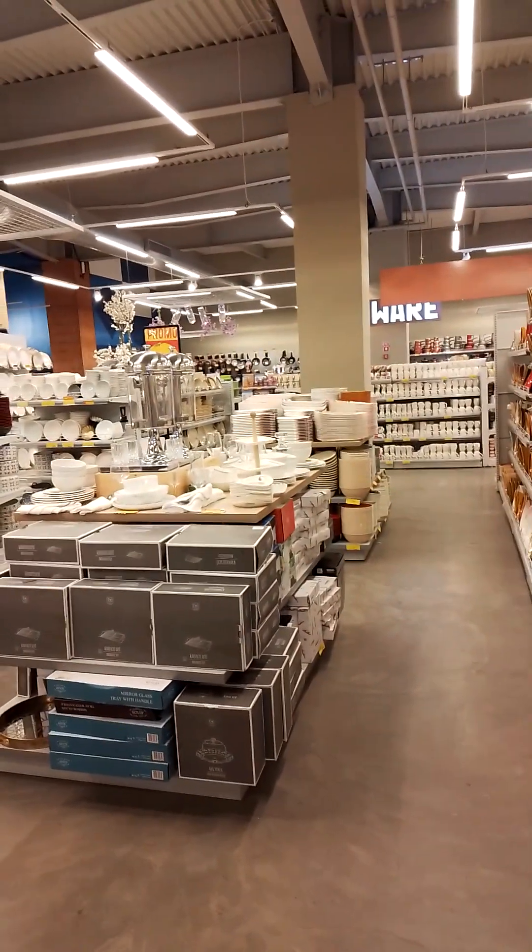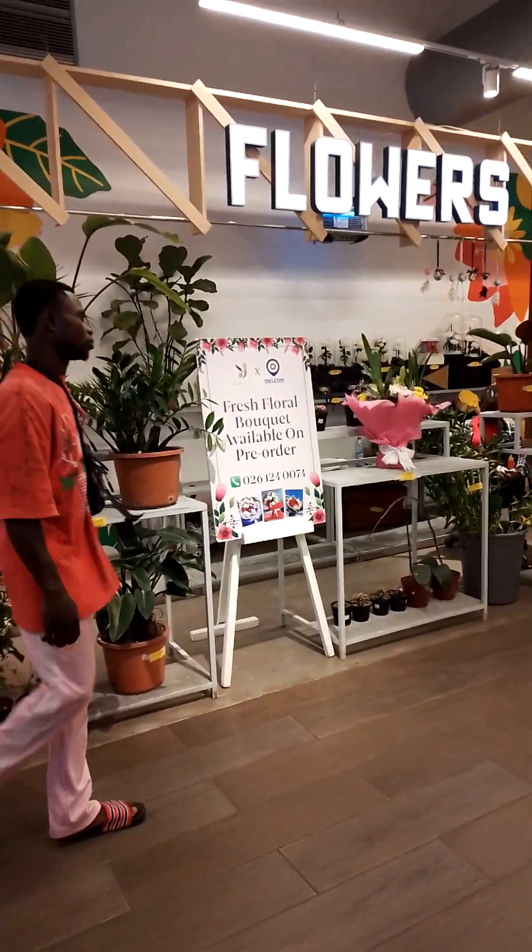I'm waiting on my friends. They even have a plant section, a green section — as you can see, flowers and indoor plants.